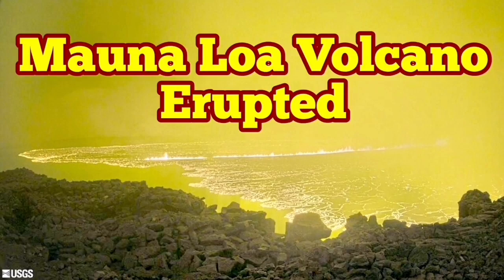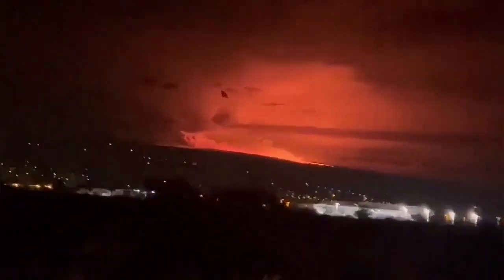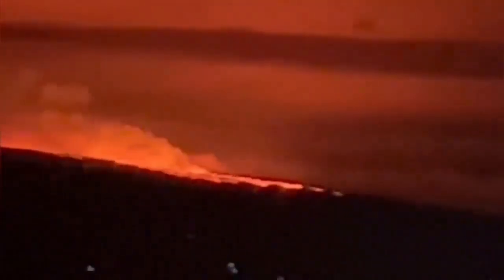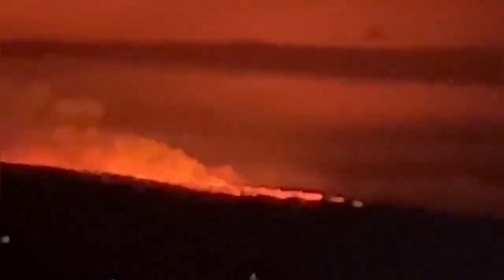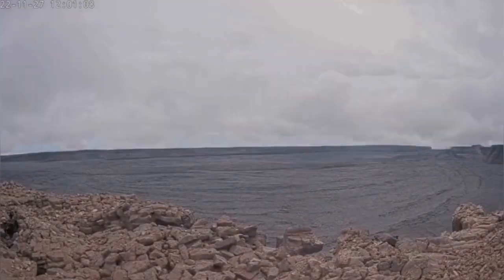One of the lower volcanoes has erupted — Mauna Loa, the largest mountain on planet Earth if calculated from the base of the volcano at the bottom of the ocean. These are images we had last night. People were surprised to see the lava flowing down.